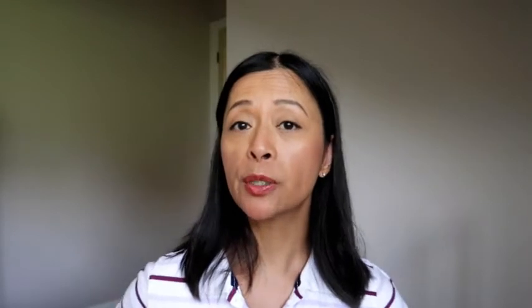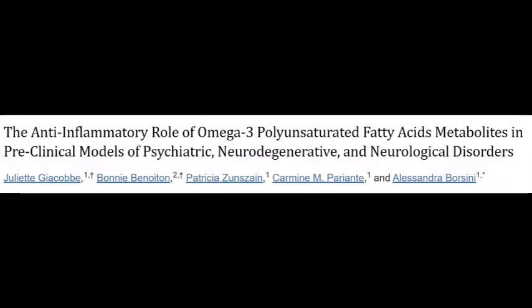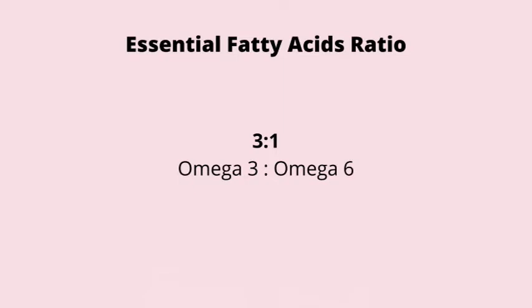The second food group to add in your menopause diet to reduce menopause brain fog is healthy fats. Research shows that people who have memory or brain issues may be deficient in healthy fats, namely omega-3 fatty acids. Our brain is mostly made up of fats, and even our neurons have a layer of fats over them, which helps with the transfer and communication of information from one neuron to another. Our body can't make them, so we have to get them from our diet. The two essential fatty acids are omega-3 and omega-6 fatty acids.